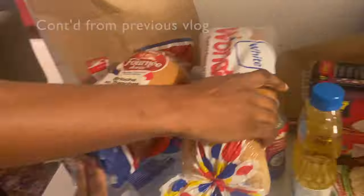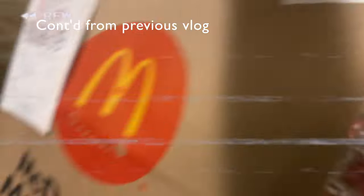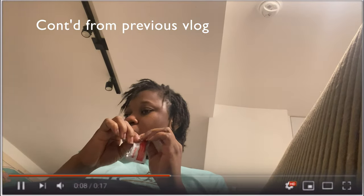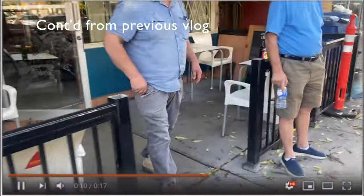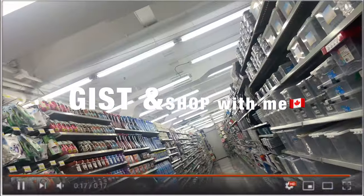Hi everyone, welcome to my channel. I'm Ty, a Nigerian living in Toronto, Ontario, Canada. If you're new here, welcome, and if you're a returning subscriber, welcome back. In this video, we are going to be discussing the process of traveling or relocating to Canada, and then shopping — basically gist and shop.